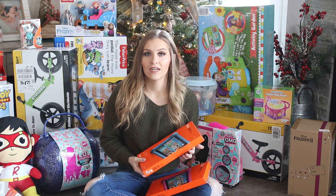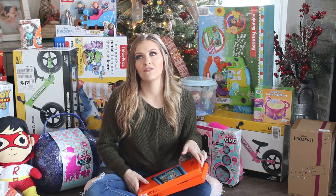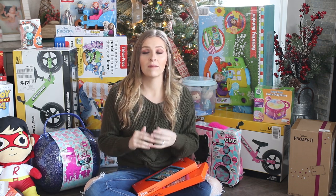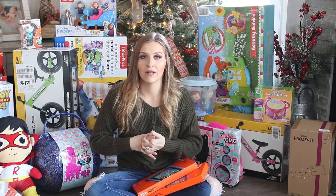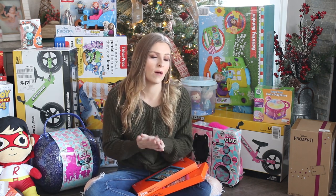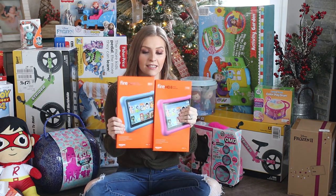If you saw my last 'what I got my kids for Christmas' video from last year, you'll see I got a lot of cheap-type toys from places like Burlington. This year I was trying to be a lot more intentional — get them fewer things at higher price points — because I'm sick of going through the playroom and tossing things within six months because they broke or were just cheap or they lost interest fast.